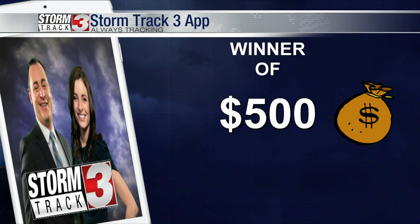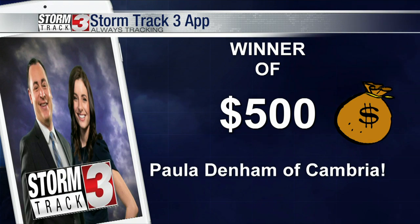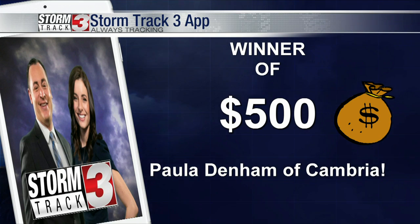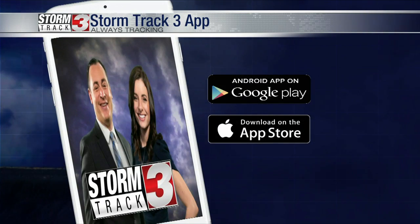Right now it's time for the big winner. We've been doing this contest — you download the StormTrack 3 app for your chance to win $500. And congrats! She is the winner of a $500 gift card. We'll get in contact with you, Paula, and let you know how you can pick up your prize. Make sure you download that StormTrack 3 app. You can also send in your pictures on WSILTV.com. That is fantastic. Thank you, Nick.